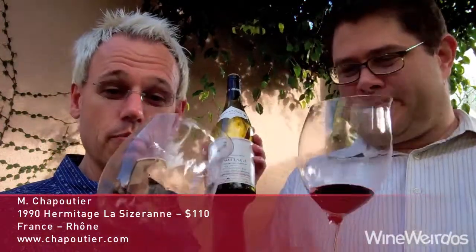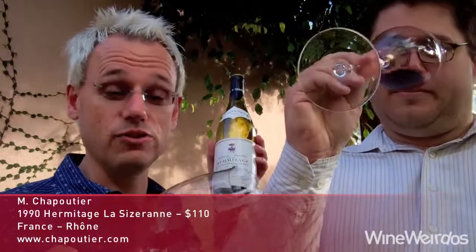On color, it's showing its age with a really nice bubblegum garnet. It's a really nice weight in the glass.